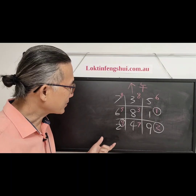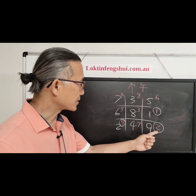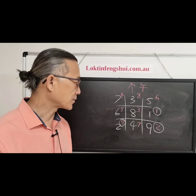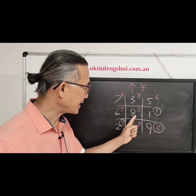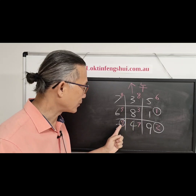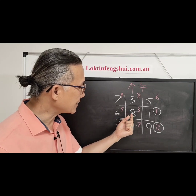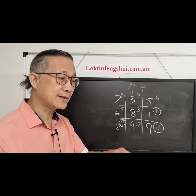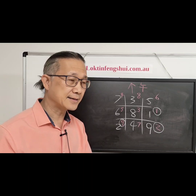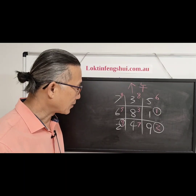In flying star, the elements are: one is water, two is earth, three is wood, four is wood, five is earth, six is metal, seven is metal, eight is earth, and nine is fire. In period eight, nine-fire produces earth, which enhances the eight. One-water is controlled by earth, which is also considered good. Two and eight are both earth, so same element — also a positive combination.